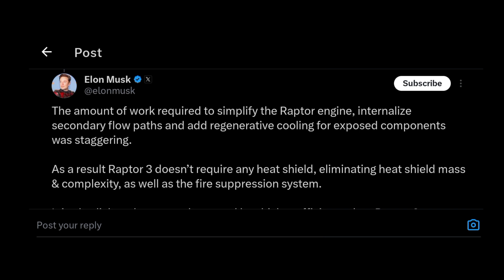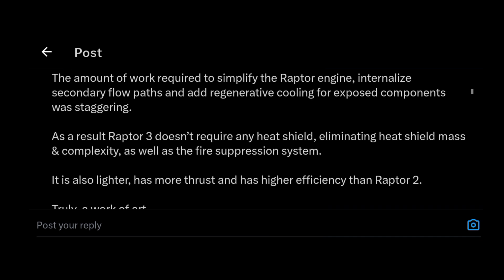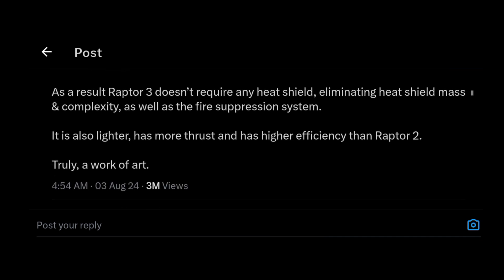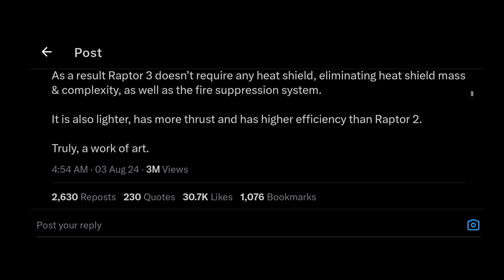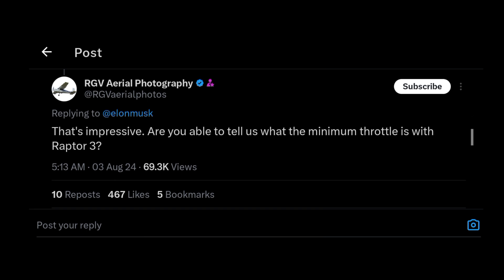From Elon: 'The amount of work required to simplify the Raptor engine — internalized secondary flow pattern, add regenerative cooling for exposed components — was staggering. As a result, Raptor 3 required no heat shielding, eliminating heat shield mass.' That is just too much. From the community: that's impressive — of course it is!